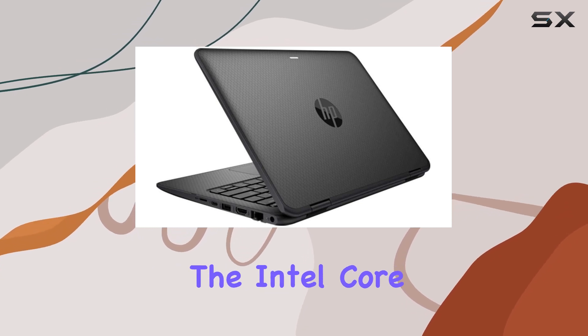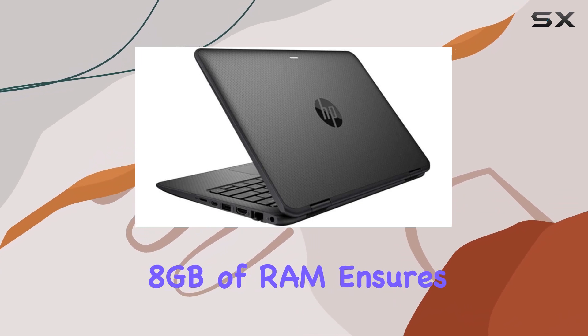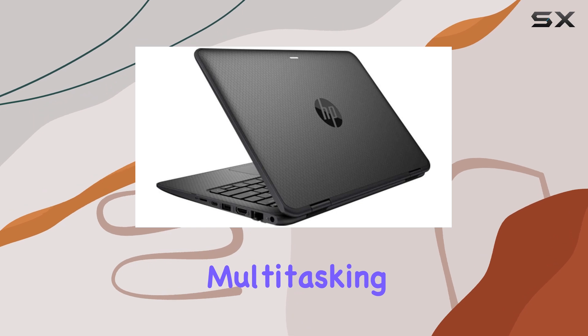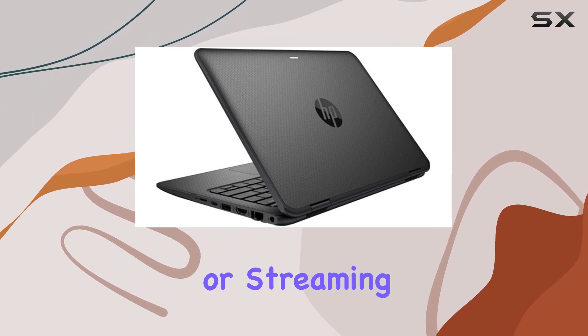Under the hood, the Intel Core i5-8200Y processor paired with 8GB of RAM ensures the ProBook delivers smooth multitasking and efficient computing. Whether you're juggling multiple applications or streaming content,